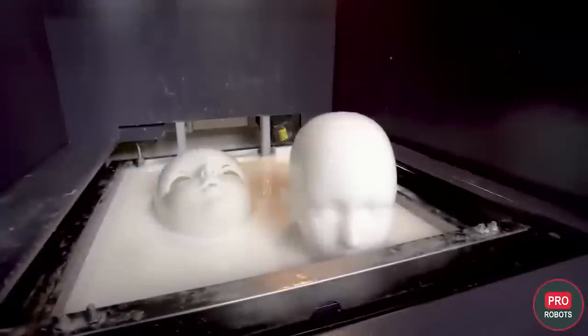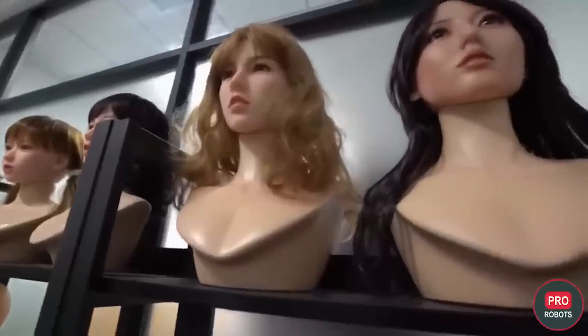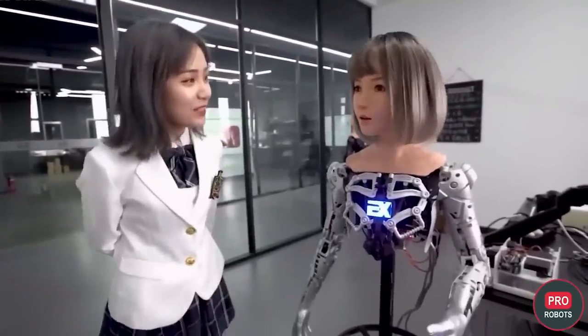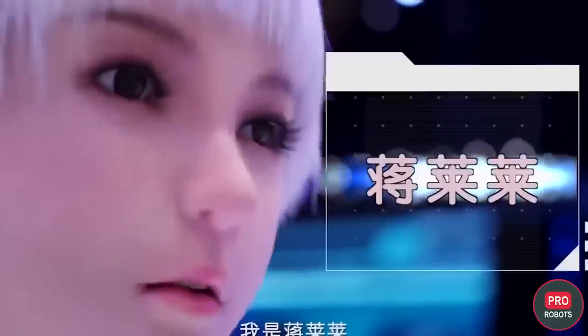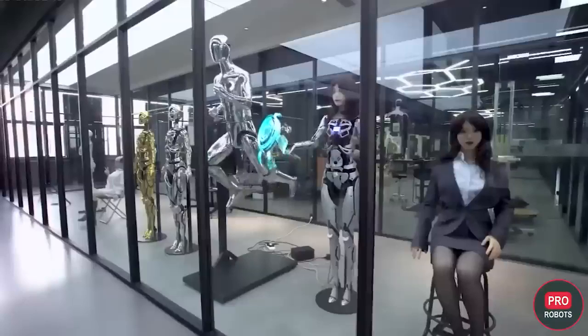EX Robots got into humanoid robotics back in 2016, and today the company has 115 employees, 30 of which are directly involved in robot development. The robots can communicate, but the company says nothing about natural speech technology. Most likely, the robots act according to preset programs when working in guide mode, and probably function like a chatbot.